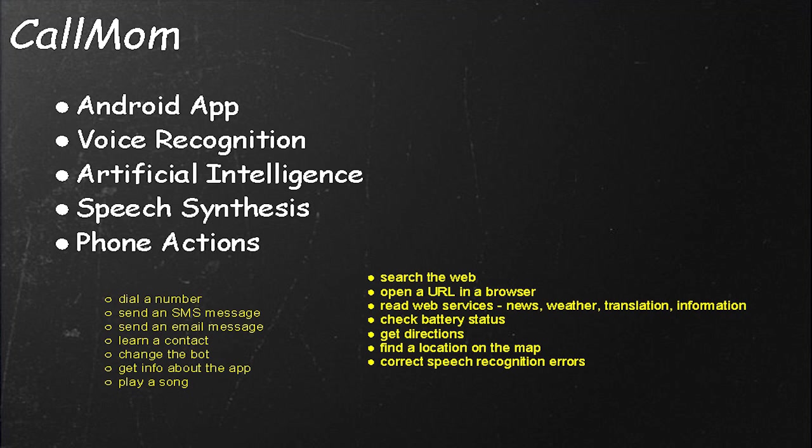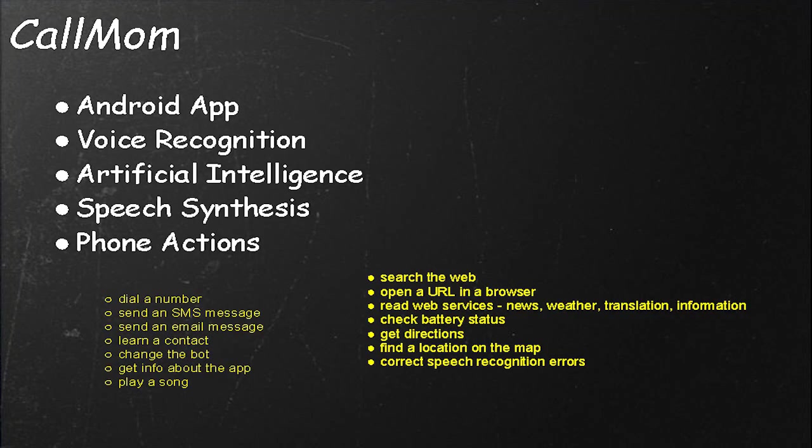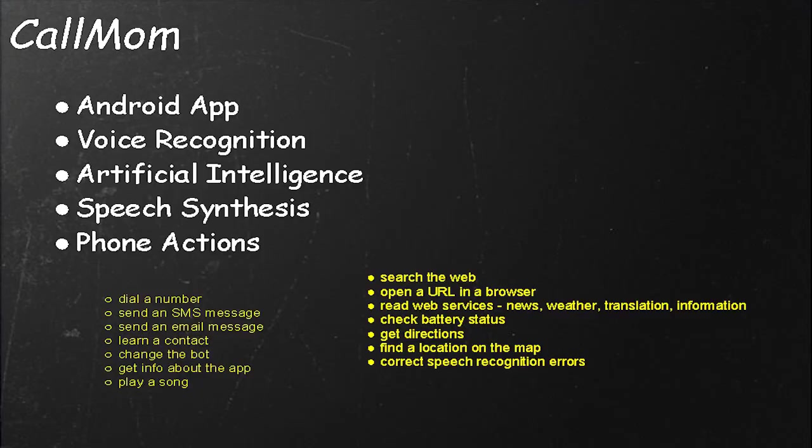CalMom is an Android app that uses voice recognition, artificial intelligence from AIML and PandoraBots, and speech synthesis to serve as a virtual assistant. It implements a whole bunch of device actions on the phone: we can dial a number, send an SMS message, send an email, learn contact information, change the bot's personality, get info about the app, play a song, search the web, open a URL, read web services, check the battery status, get directions, find a location on a map, and also learn to correct speech recognition errors.